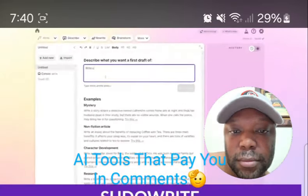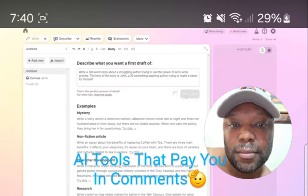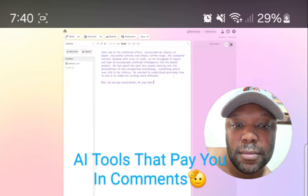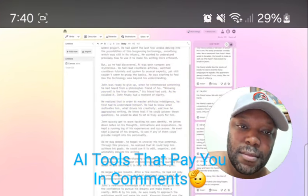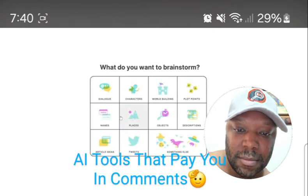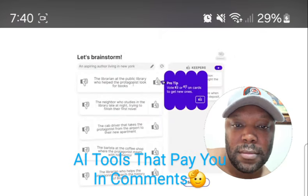Number three on our list is PseudoWrite. PseudoWrite is a little bit different as it's an AI writing software built exclusively for stories and content that uses storytelling. You just describe what you want your first draft to be — you can input your own story or have it generate text for you. It works in a collaborative manner, working alongside you as you type and write your story. It also offers powerful brainstorming tools to help you create suggestions for different characters, locations, whatever you want.